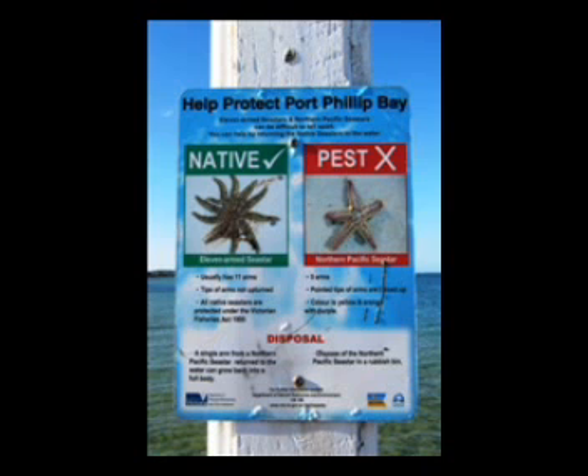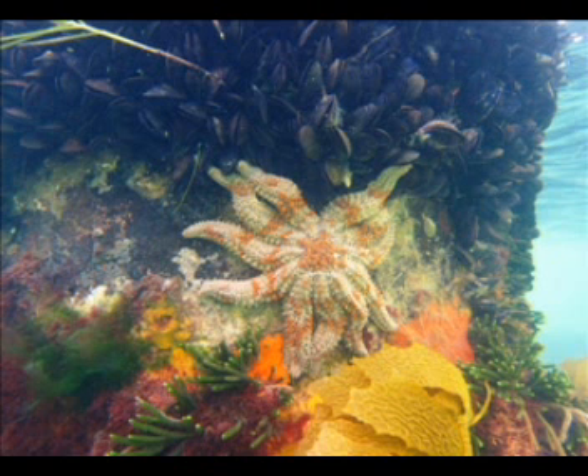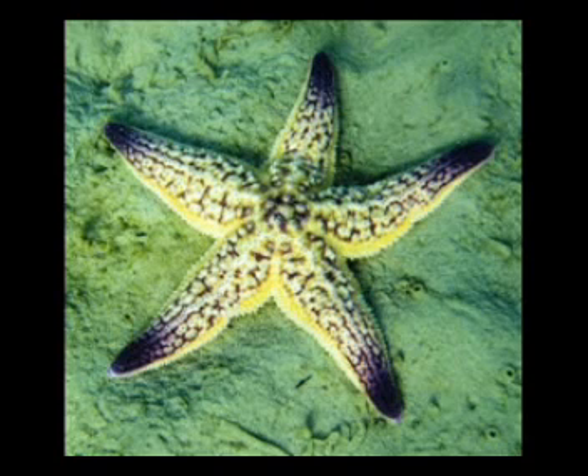what you'll see is a sign talking about the native and pest species in Port Phillip Bay, namely Coscinasterias muricata being the native, and also Asterias amurensis being the introduced. Sure enough, if we look below the surface, we do find Coscinasterias present in reasonable numbers.